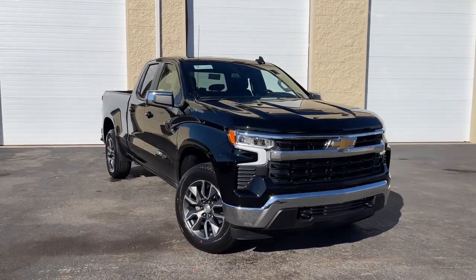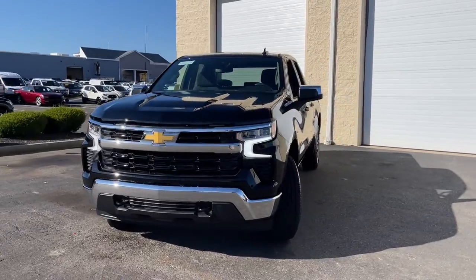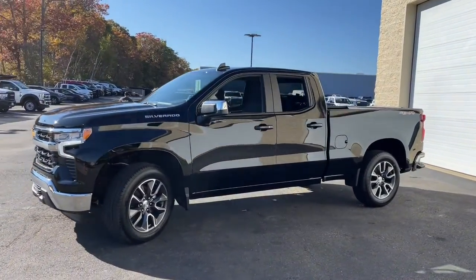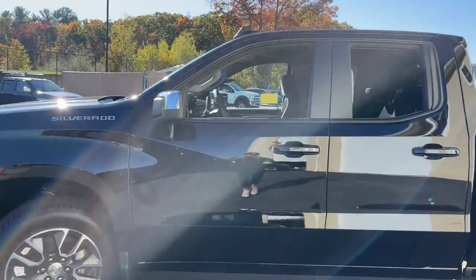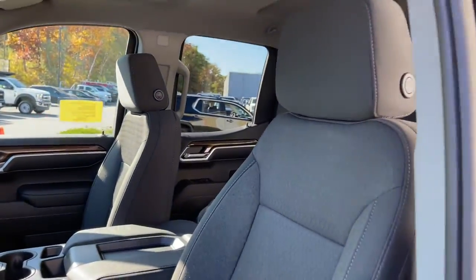Look no further than the 2022 Chevrolet Silverado 1500. The smooth riding Silverado 1500 delivers rugged strength, a quiet and spacious cabin, agile handling, and technology that keeps you connected. These are just some of the great options this vehicle comes with.